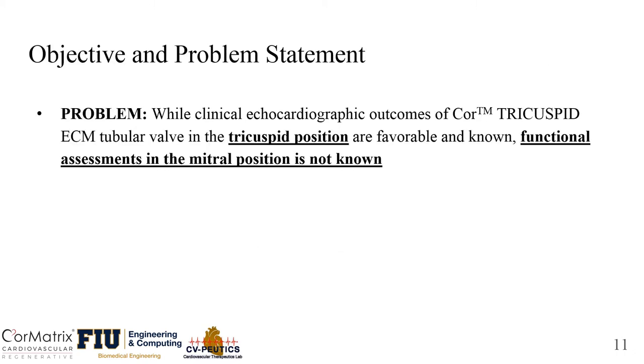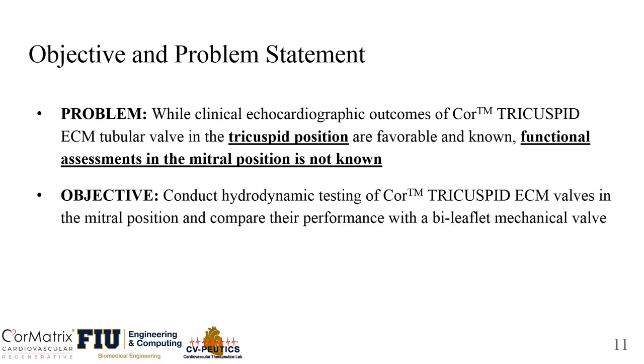Based on previous studies, we know that echo outcomes of Core Matrix's tubular SIS valves in the tricuspid position are favorable and known. We would like to further assess their functionality in the mitral position. The objective of this study is to conduct hydrodynamic testing of Core Matrix's cylindrical SIS valves in the mitral position and compare their performance with a clinically available bi-leaflet mechanical valve.